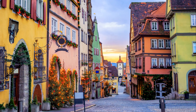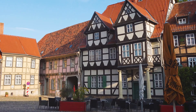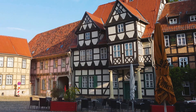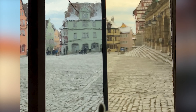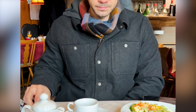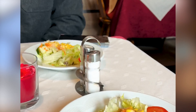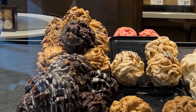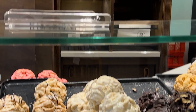Our adventure begins at the town's entrance, the Galgentor, one of the original fortification gates steeped in history. The gate's name stems from the German term for gallows, marking the spot where medieval justice was frequently dealt. Today it serves as a memento of Rothenburg's antiquated history, a silent guard that has observed the unfolding of centuries of history.